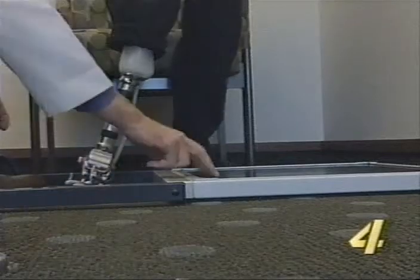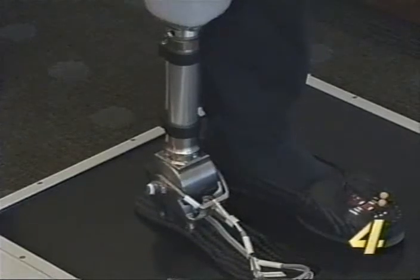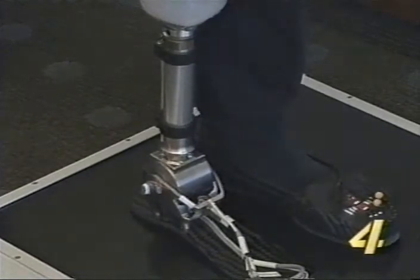Oklahomans will now be able to walk with the help of a computer. The computerized ankle and foot is the first of its kind, designed by the hands of Oklahoma researchers. A computer-controlled prosthetic ankle joint and foot has never existed before, until now. After four years of research, Oklahoma's Scott Sabalich researchers created the prosthetic.